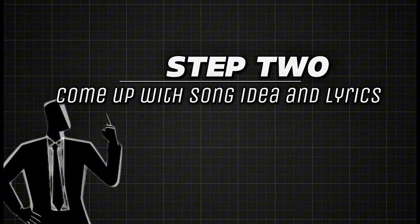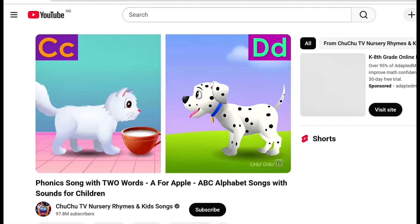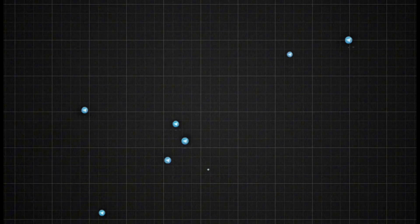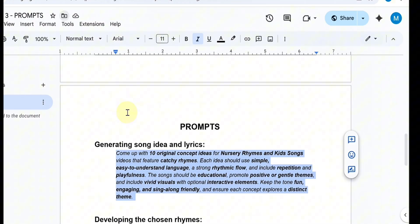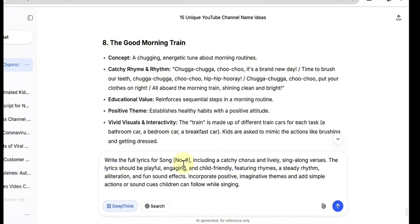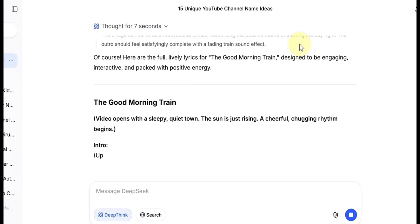Alright, let's keep going. Step 2: come up with a song idea and lyrics. The first step in creating viral nursery rhyme content — the foundation of everything — is coming up with a catchy song idea and writing lyrics that capture young minds. I'm sharing the exact prompts I used in this video, completely free. You can find them in my Telegram community — the link is in the description. Copy the first prompt and paste it into DeepSeek. Hit Enter, and DeepSeek will give you 10 different kids' song ideas. Pick the one you like best, then copy the next prompt, paste it into DeepSeek replacing the bracketed part with your chosen song idea number, and DeepSeek will instantly create the full lyrics for your song.